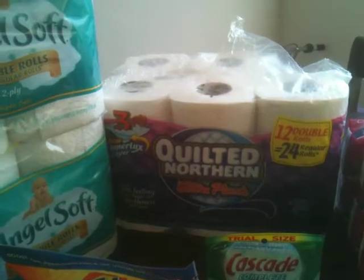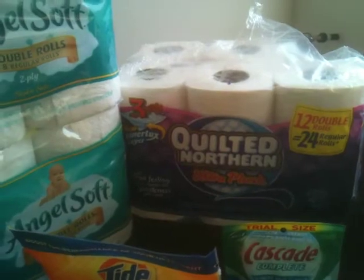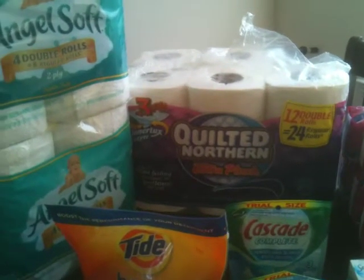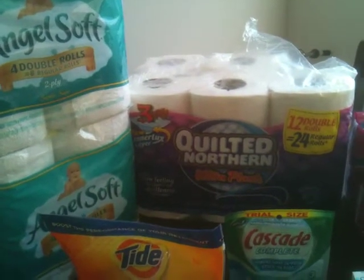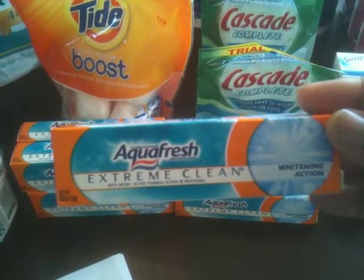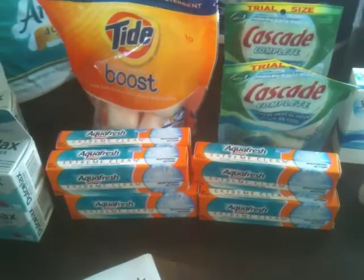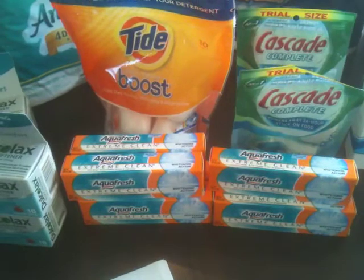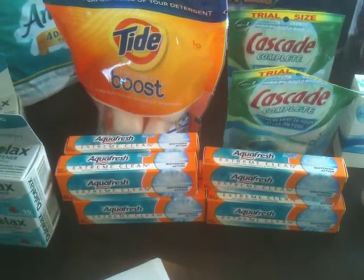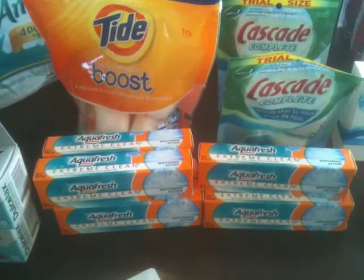The Quilted Northern toilet paper was a personal preference — I had about a 50-cent off coupon for that. Over here is Aqua Fresh Extreme Clean Toothpaste. There's a link on Southern Savers for $1.00 off any Aqua Fresh Extreme Clean Toothpaste, and I was able to print eight of those. These are $0.97 in the travel section — I almost missed them because they were next to the Arm & Hammer and those boxes look very similar. But I kept looking and found them — $0.97 with the $1 off coupon is a 3-cent overage, free plus overage.